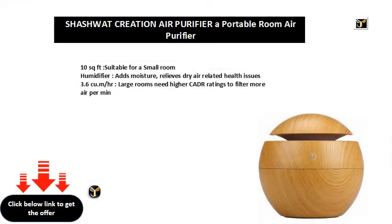10 sq ft, suitable for a small room. Humidifier adds moisture, relieves dry air related health issues.